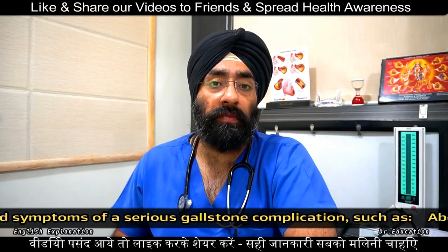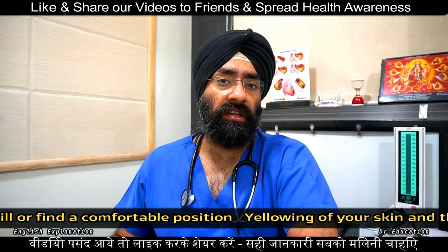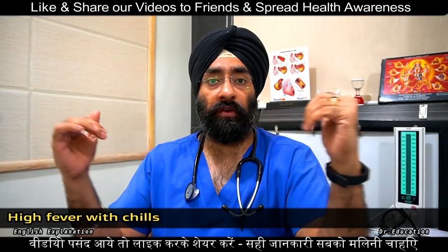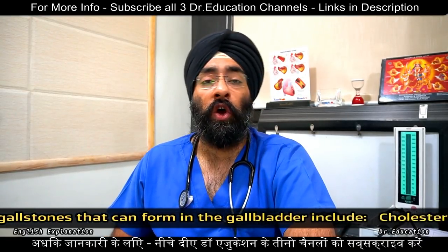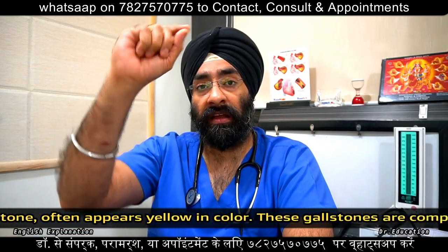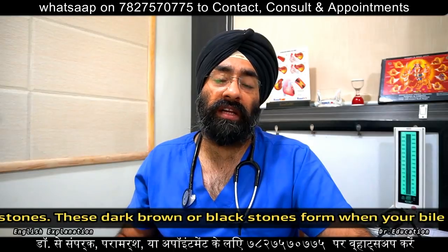Treatment options include surgical removal. One option is laparoscopic cholecystectomy. The other is open cholecystectomy, which involves making an incision on the right side of the upper abdomen. There is also a non-surgical technique using endoscopy to address stones.